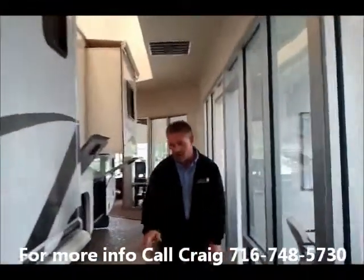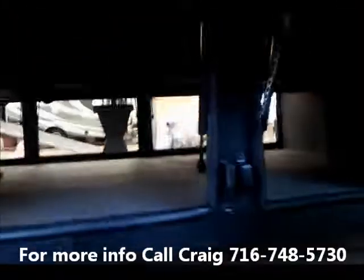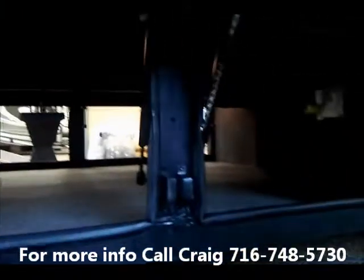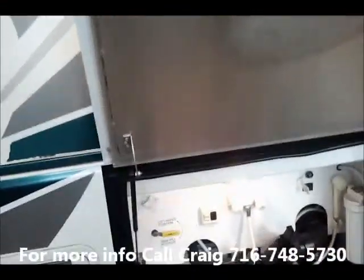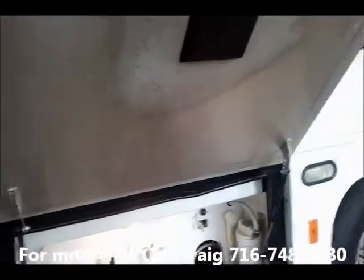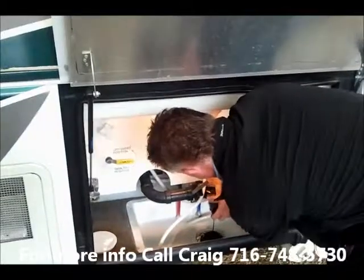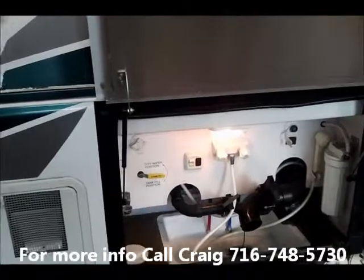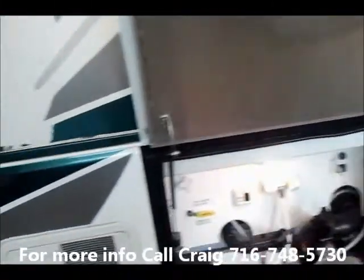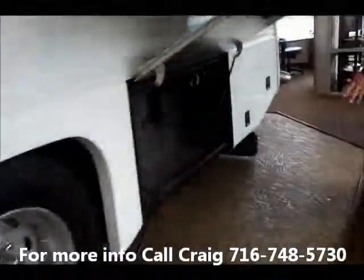Under here you've got bus-style doors with full pass-through storage that goes all the way through — you can fit a ton of stuff in there. It also has a 10-gallon hot water heater. This is your water bay with a full coach water filter. You can adjust the connections for your black and gray tanks, and there's also a black tank flush with an easy bypass for winterization. It also has 50-amp service for the dual air conditioners.